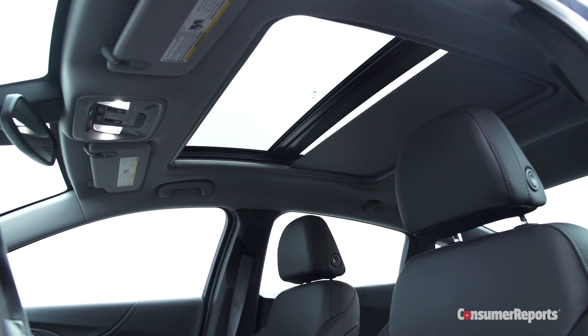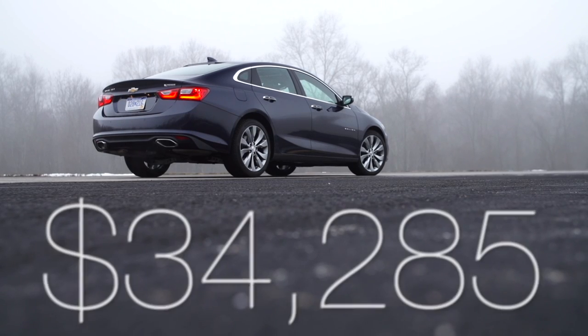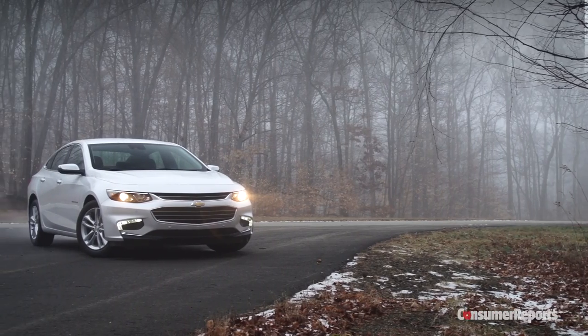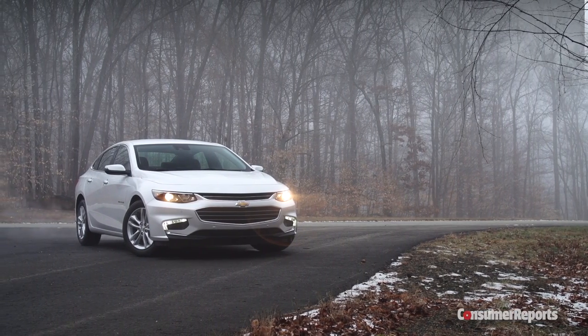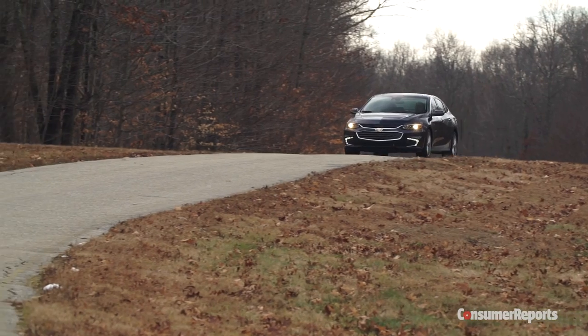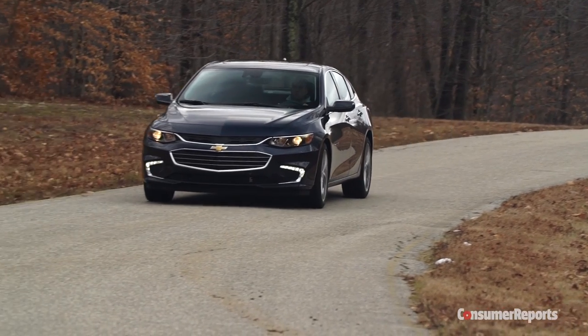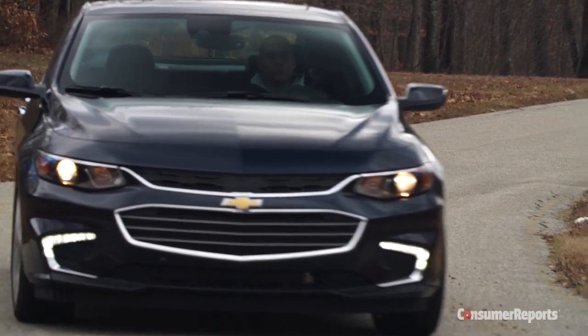That niceness is also reflected in this car's price. Loaded with the 2.0-liter turbo, it stickers for $34,285. This more basic Malibu 1LT with all the safety gear stickers for $27,985. All in all, this Malibu is a big step forward for this venerable nameplate. For more on sedans, check out consumerreports.org.